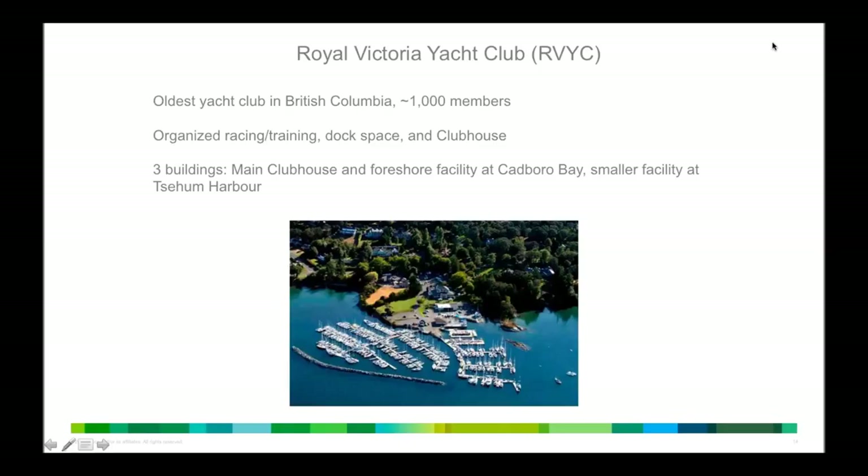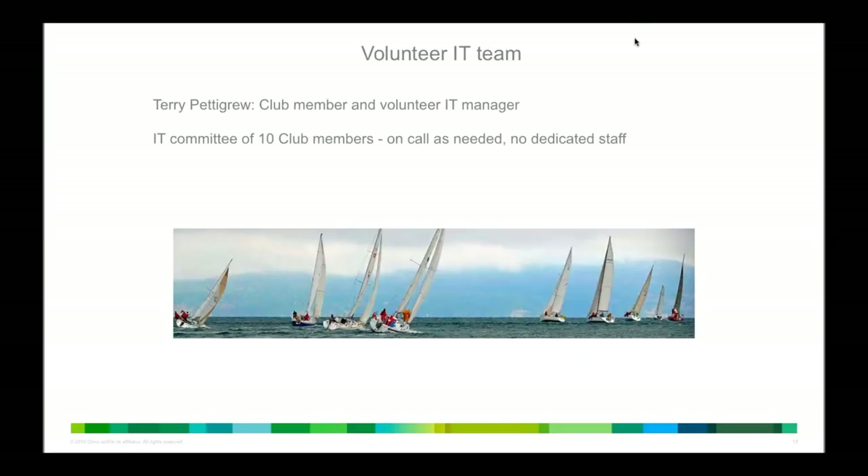So I'll give you a quick background on the Royal Victoria Yacht Club itself. Located on Vancouver Island in British Columbia, right down on the southern tip of Vancouver Island. We are one of the oldest yacht clubs in British Columbia, in North America, in fact. We've got a club that consists of roughly about 1,000 members. We've actually got three facilities. Our main one is located in a place called Cadborough Bay, which is close to the city of Victoria. And then we've got two smaller ones — a marina called Seamhaven located closer to Sydney, B.C., and an outstation on Salt Spring Island.